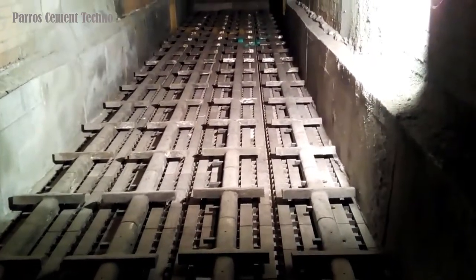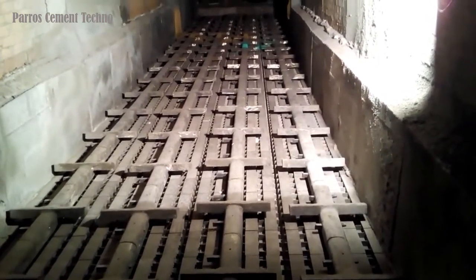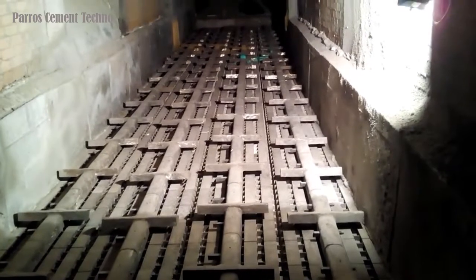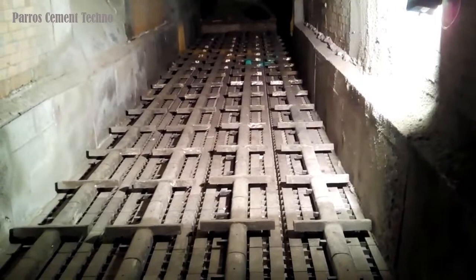The crossbar cooler was developed in 1997, which revolutionized the clinker cooling method, operation, and maintenance from the previous generation grate cooler — the crossbar registered cooler.